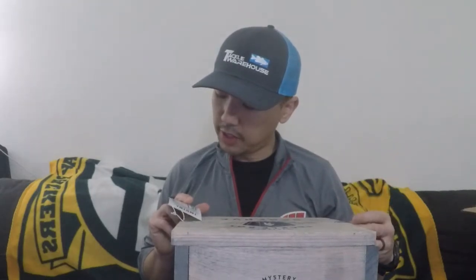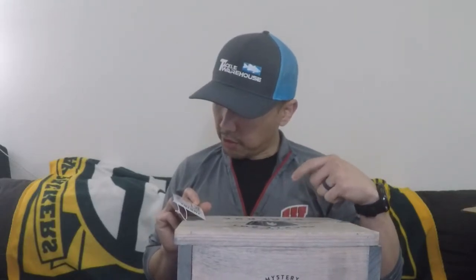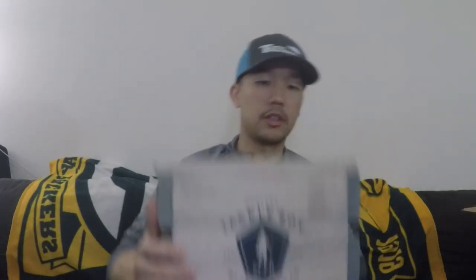It includes a limited edition fishing decal and tips to help you catch fish. In the corner it says 'Do not litter, please recycle.' This is one side of the box.